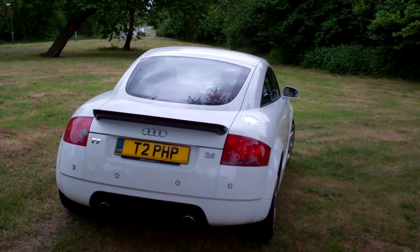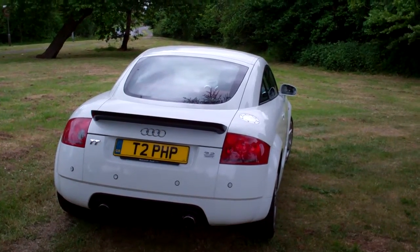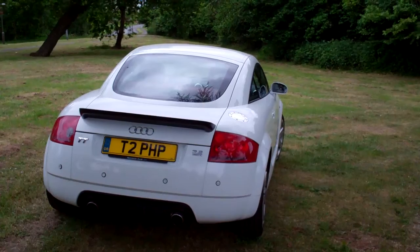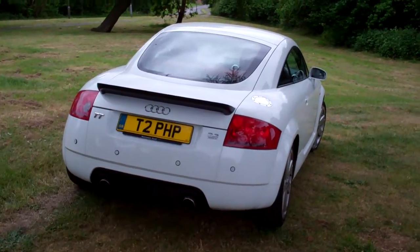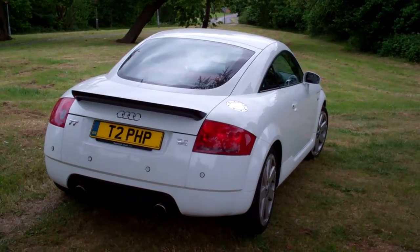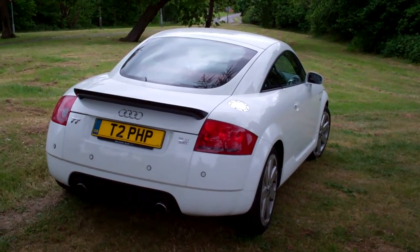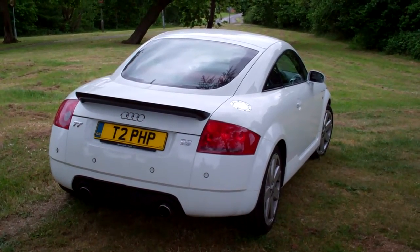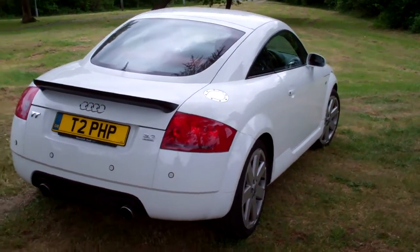The car came to me with just under 100,000 miles, with not a fantastic history, but some, and I knew certainly that I'd have to do some things for the car. The first thing is that it's going in for a full service. It would appear there are two main players close to where I am — the TT Shop in Bedford and Quattro Tech.